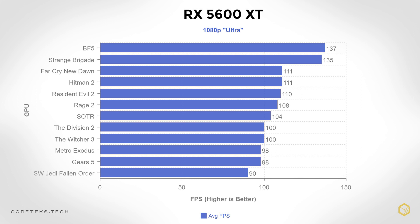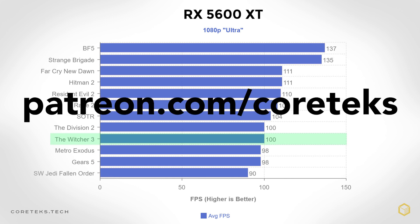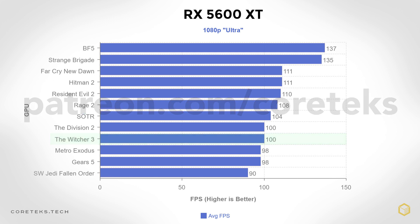With all settings turned to max, the 5600 XT performs well over 90 frames per second in all of these AAA titles at 1080p. The Witcher 3 has seen a surge in popularity recently thanks to the Netflix show, and with the 5600 XT you get 100 FPS average with every setting maxed out. In my opinion, the 5600 XT is a bit overkill for 1080p.